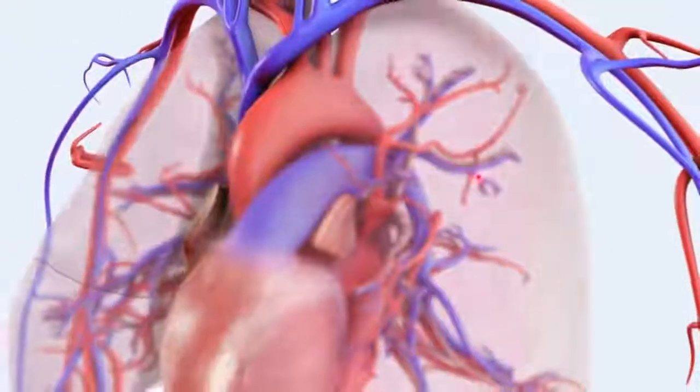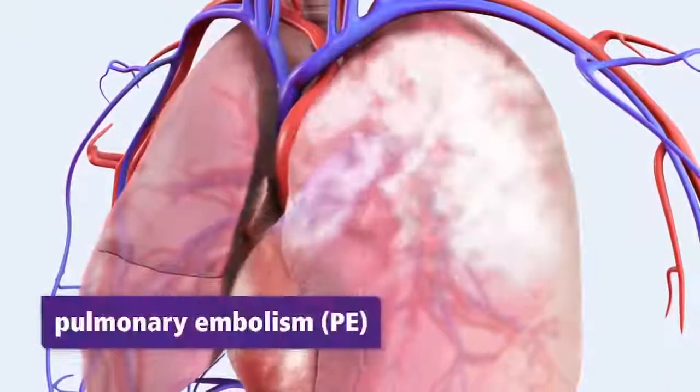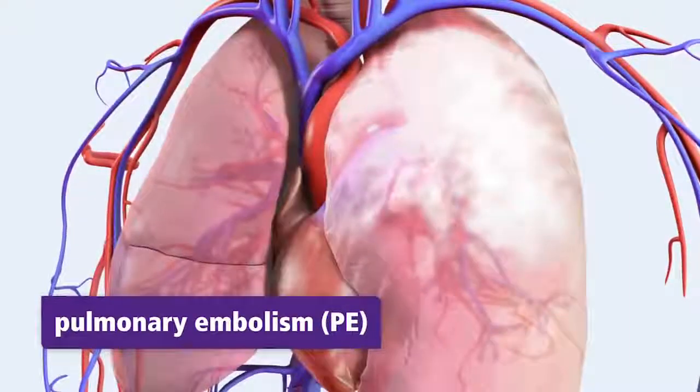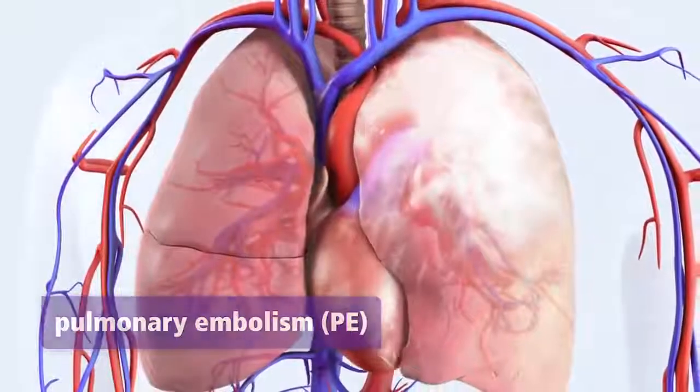A blood vessel in the lung with a blood clot lodged in it is known as a pulmonary embolism, or PE. Although PEs may occur less frequently than a DVT, they can be fatal if not identified and treated promptly.